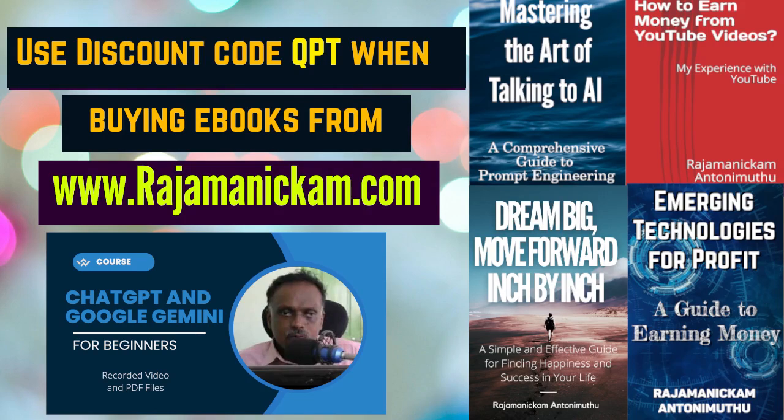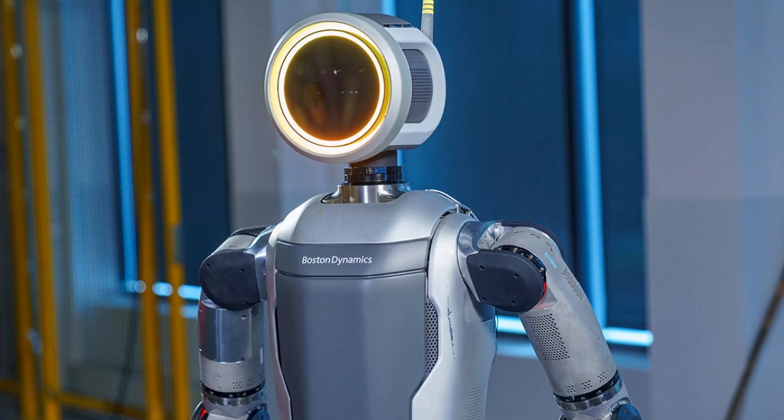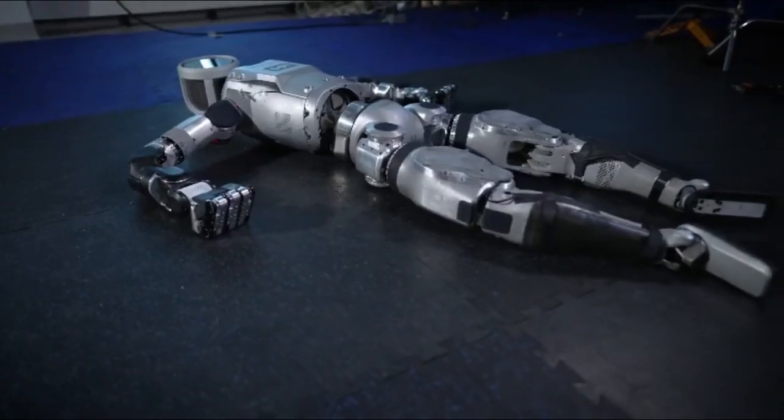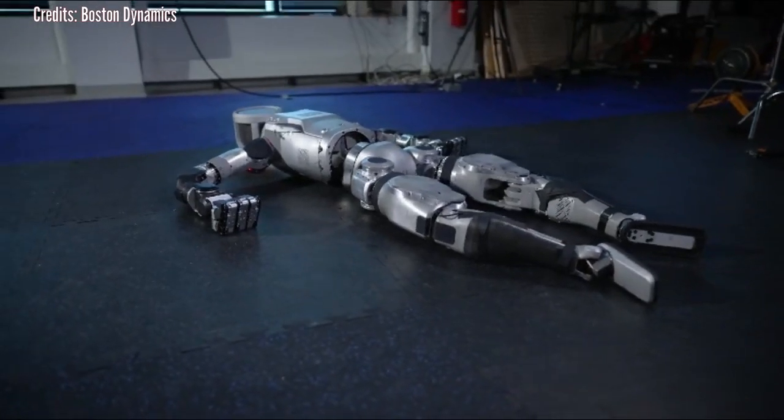Hello everyone, this is Rajamanikam from QPT. Boston Dynamics has unveiled a new electric-powered version of its Atlas robot, marking a significant step forward in the development of agile and powerful robots for real-world applications.